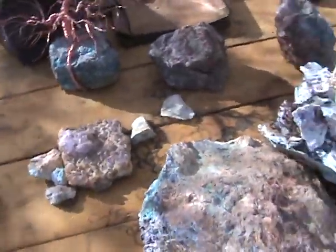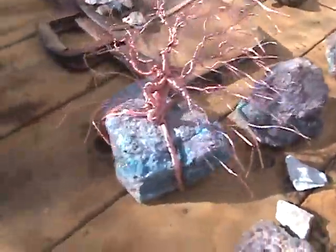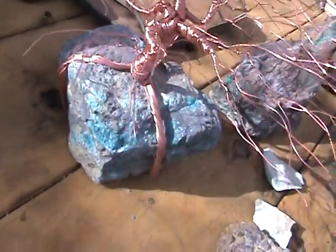Hey folks, the desert artist here. I'm here at my table. Hey, look at my copper tree. Isn't that kind of cool? I twisted it up in a few hours.